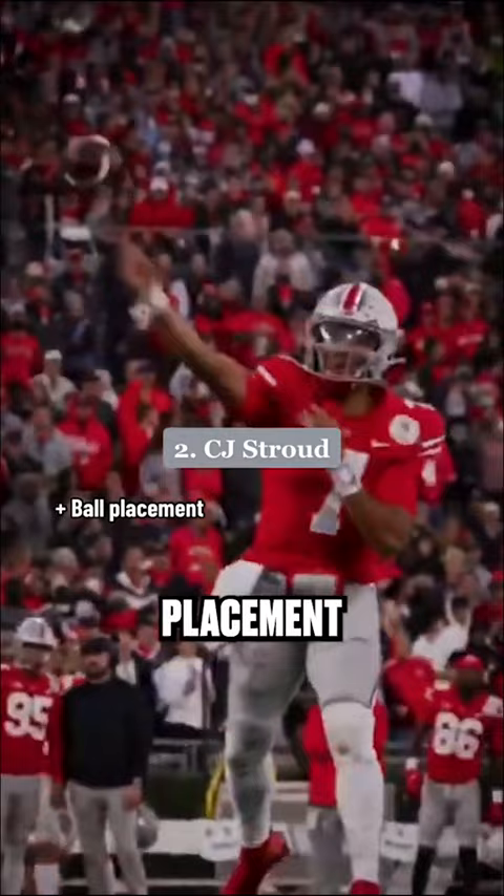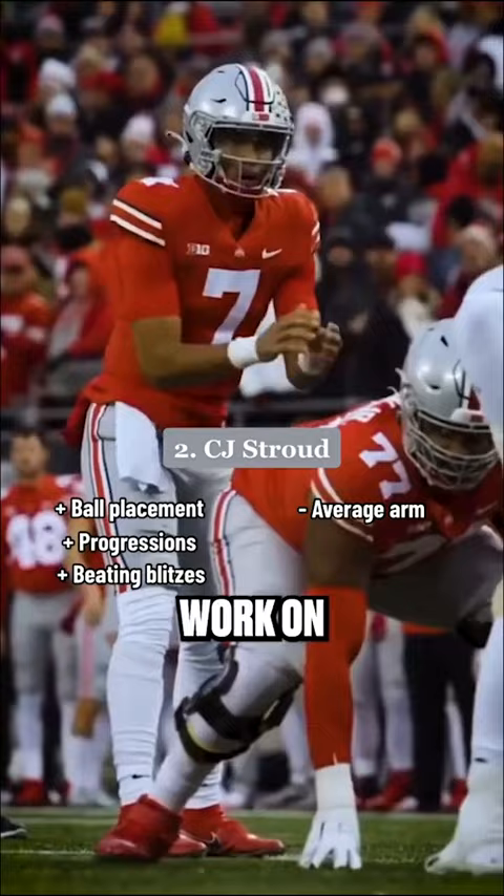CJ Stroud is elite with his ball placement and progressions while also being decisive versus the blitz, but he has average arm strength and can work on his lower body mechanics. His pro comp is Andy Dalton.